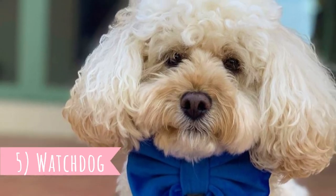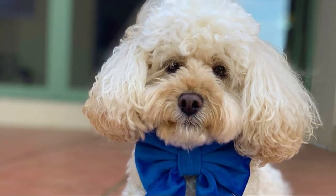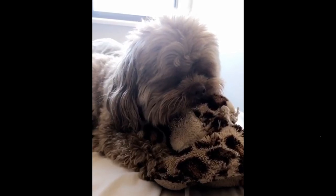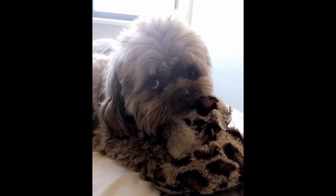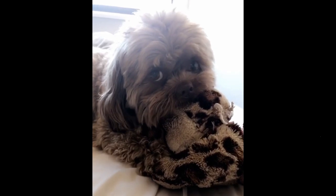Number five: watchdog. Believe it or not, the Peekapoo is a pretty good watchdog. Whenever they hear or see something suspicious, they will start barking and will definitely alert you to possible danger. This crossbreed is also pretty alert and suspicious towards strangers, and a stranger must earn their trust.